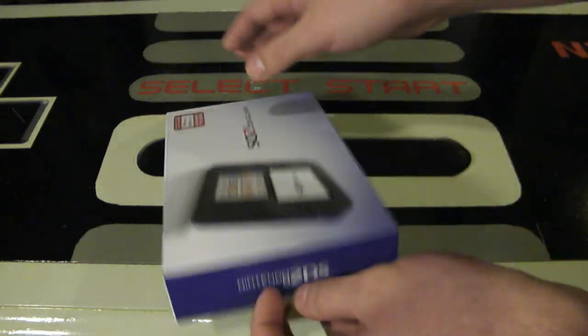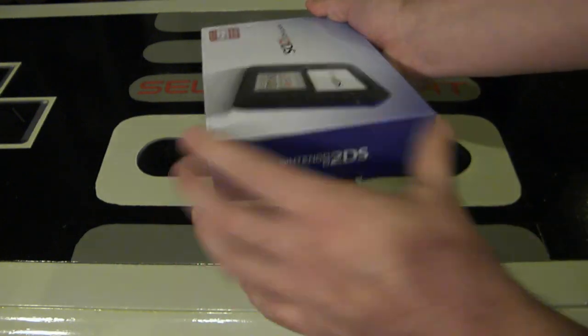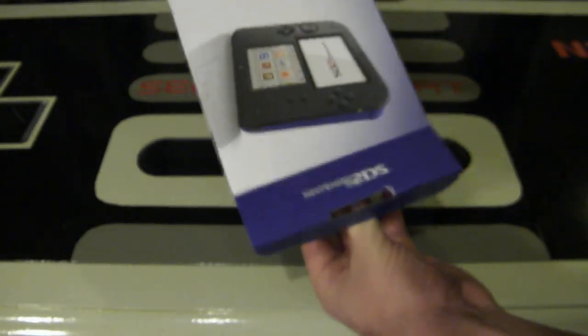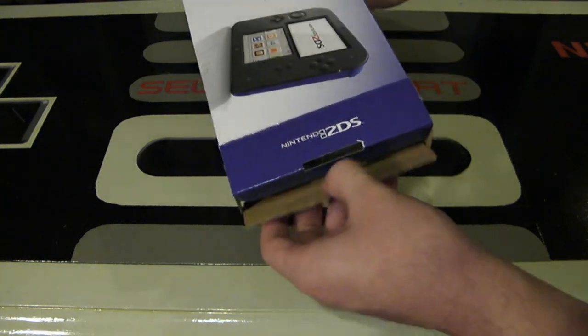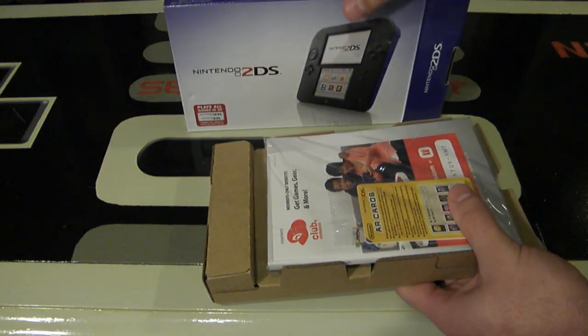It comes in red and blue and is currently not packaged with any games, but I think bundles might be coming. If your kids are asking for Pokémon or Zelda this year, this is an excellent option in terms of price. A lot of people are looking past it, but it's just such a good option.